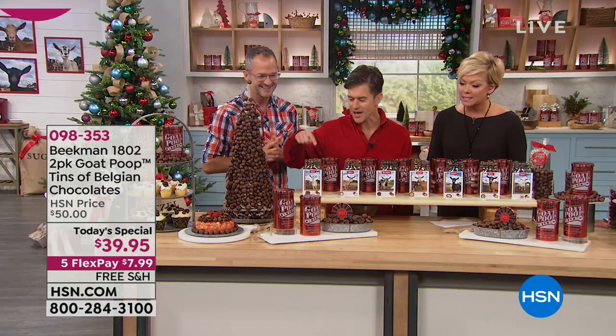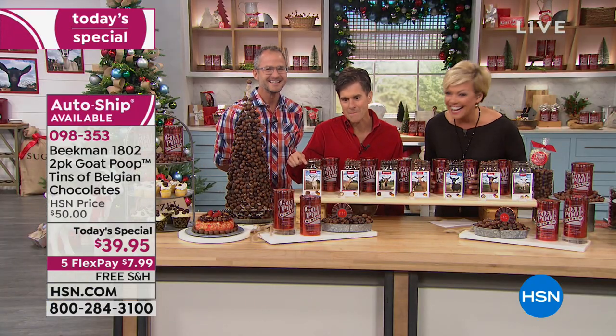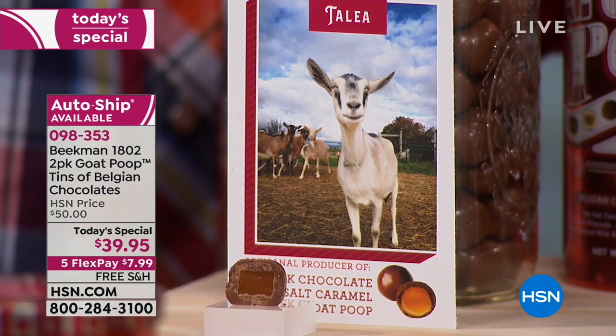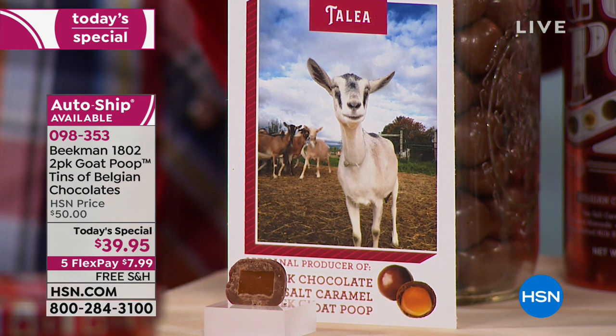We'll go through which goat makes each flavor. Let's get a close up of the goats and the flavors they make, because you're going to be amazed at how delicious these are. So right here, this is Talia and she got into the caramel. So her poops are milk chocolate sea salt caramels.